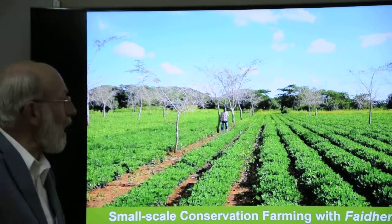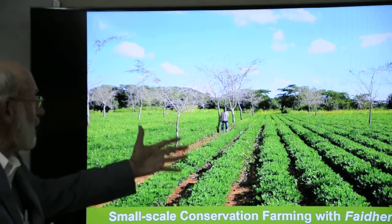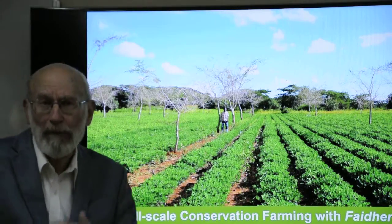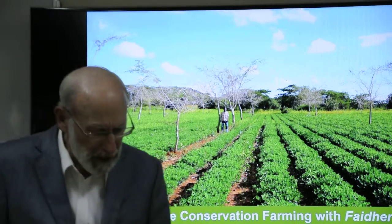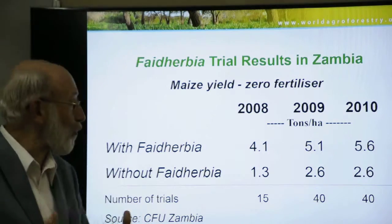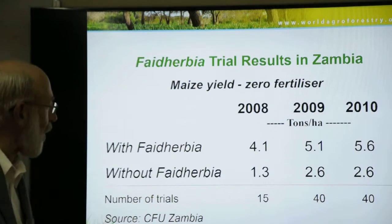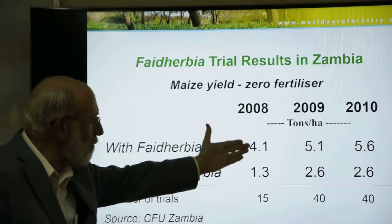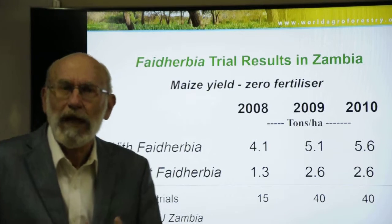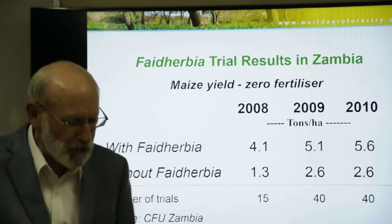The Conservation Farming Unit in Zambia and the Zambian Farmers Union have been extending this technology to maize-growing farmers and crop farmers throughout the Zambian crop production areas. Their own trials proved that these kinds of systems, with 100 trees per hectare, exhibit enormous potential to increase maize yields even in the absence of fertilizer applications. Fertilizer, in addition, can further increase those yields.